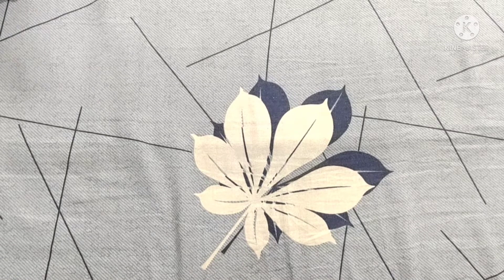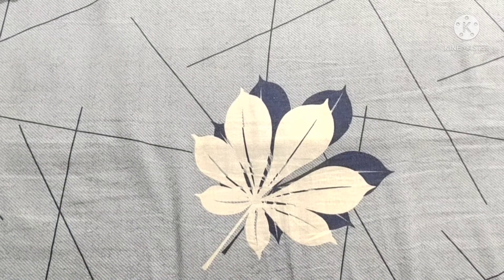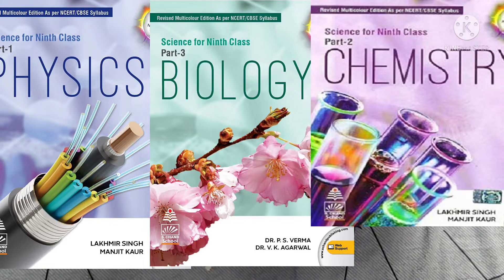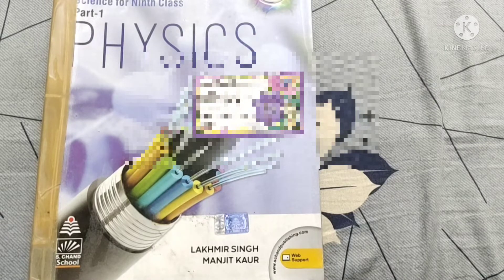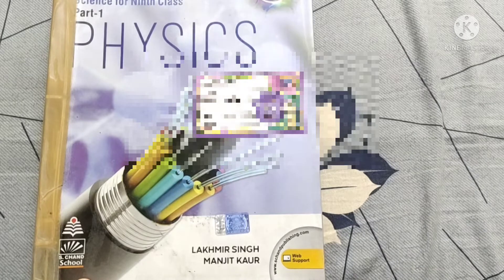The references I used for science were the S Chand books — chemistry, bio, and physics. I used these books for reading purposes because they provide an elaborative reading of the chapters for more understanding beyond the NCERT. Questions are also given, like MCQs, NCERT Exemplar questions, and previous year CBSE questions.